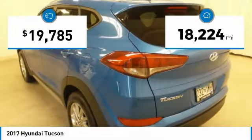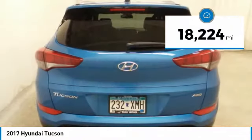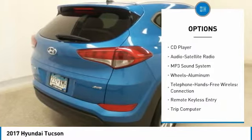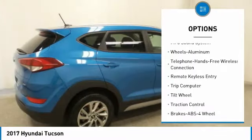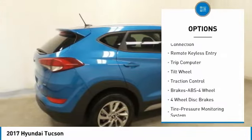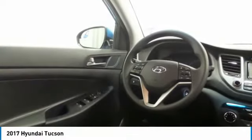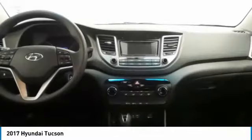This vehicle has less than 20,000 miles. Here are some of this vehicle's great options: all-wheel drive, traction control, anti-lock braking system, air conditioning, Bluetooth wireless data link for hands-free phone, power steering, cruise control, aluminum wheels, rear defrost, AM-FM stereo radio.